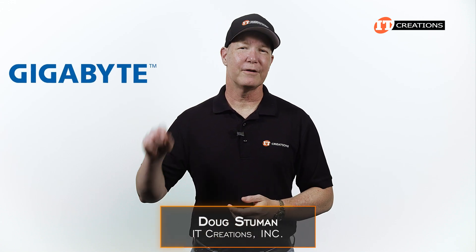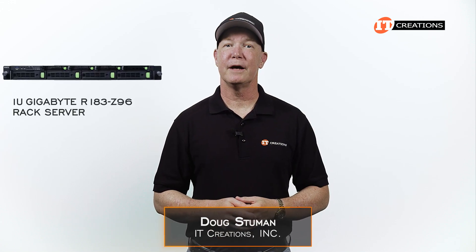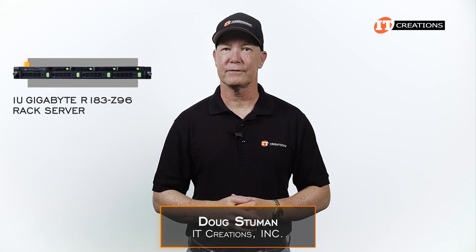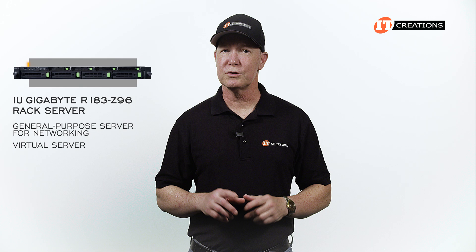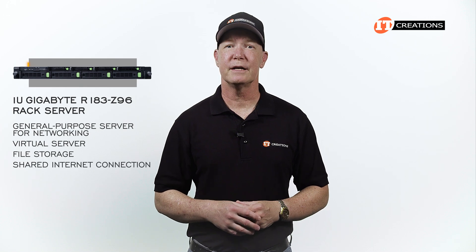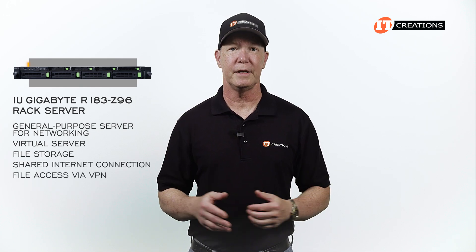Hi there, Doug Stimwood with IT Creations with another Gigabyte server, the 1U Gigabyte R183-Z96 rack server. This is a general purpose server for networking, which includes uses as a virtual server, file storage, a shared internet connection, or file access via VPN.